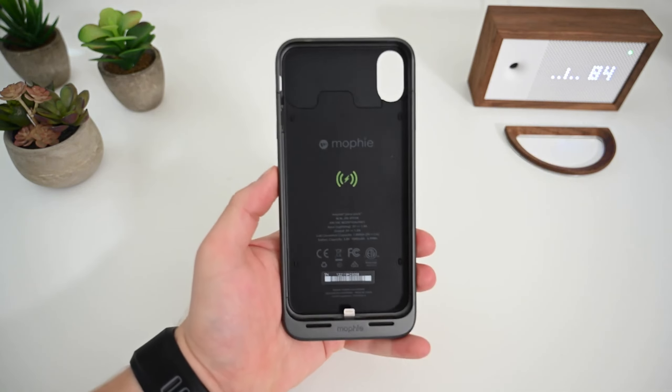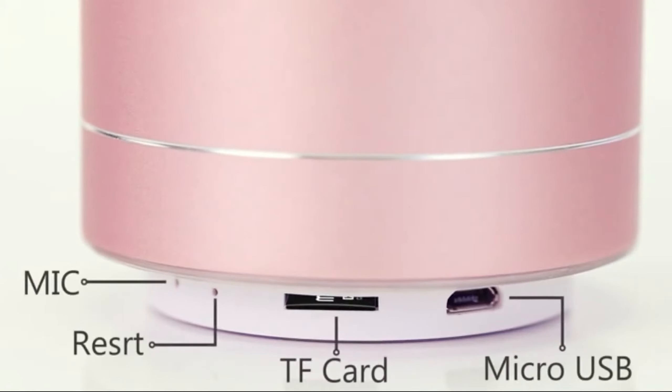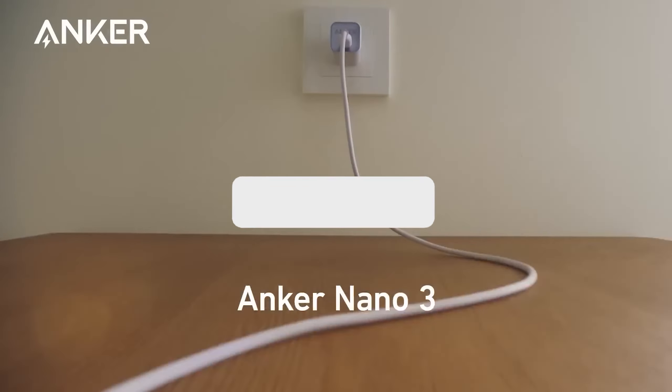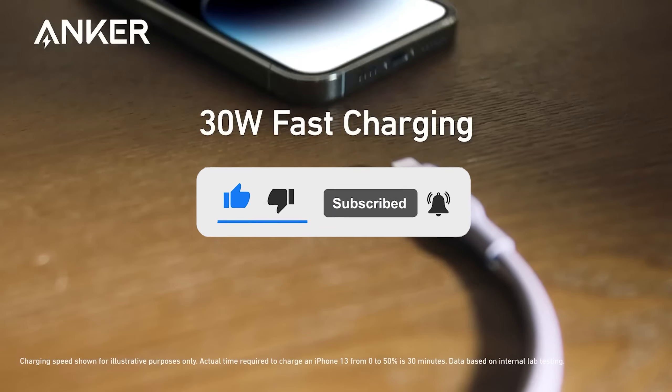Today, we explore the top smartphone accessories to enhance your mobile experience. From chargers to grips, we've got you covered. Subscribe for updates and find product links in the video description. Elevate your smartphone game now!